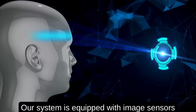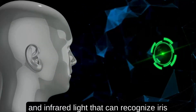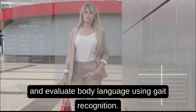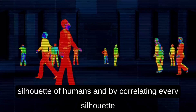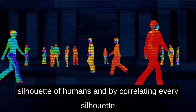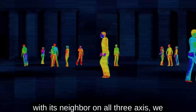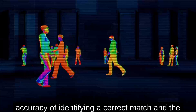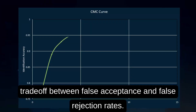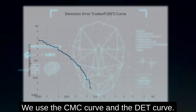Our system is equipped with image sensors and infrared light that can recognize iris and evaluate body language using gait recognition. By subtracting the background, we obtain the binary silhouette of humans, and by correlating every silhouette with its neighbor on all three axes, we can construct walking feature curves. To measure the accuracy of identifying a correct match and the trade-off between false acceptance and false rejection rates, we use the CMC curve and the DET curve.